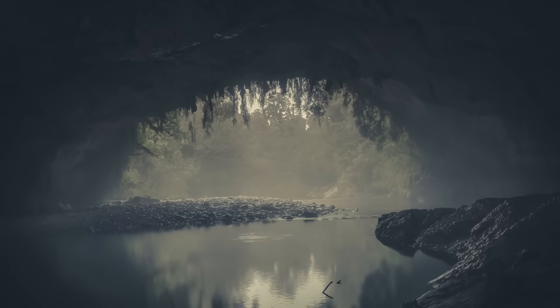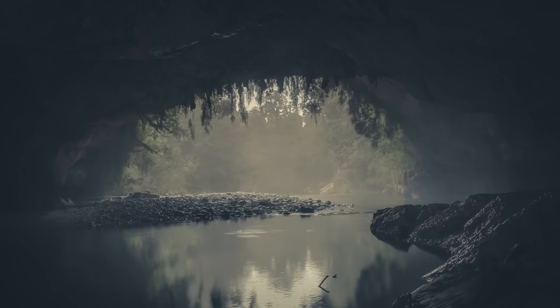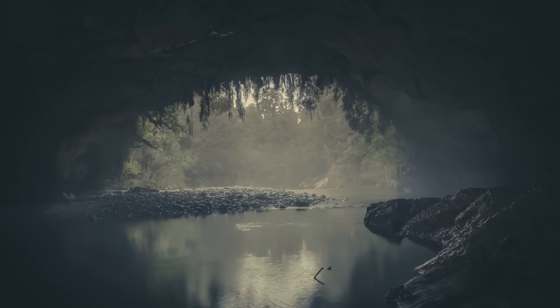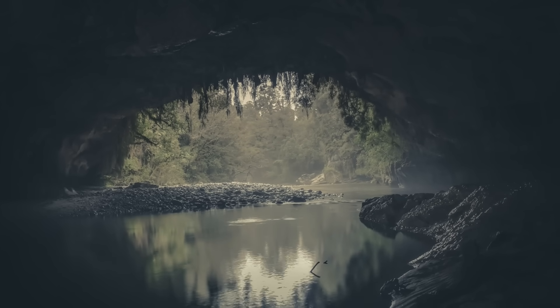Today we're going to walk into this strange underworld, shaped by monsoon storms and guided by the layering of billion-year-old rocks, and explore one of the most unusual subterranean landscapes Australia has ever produced.